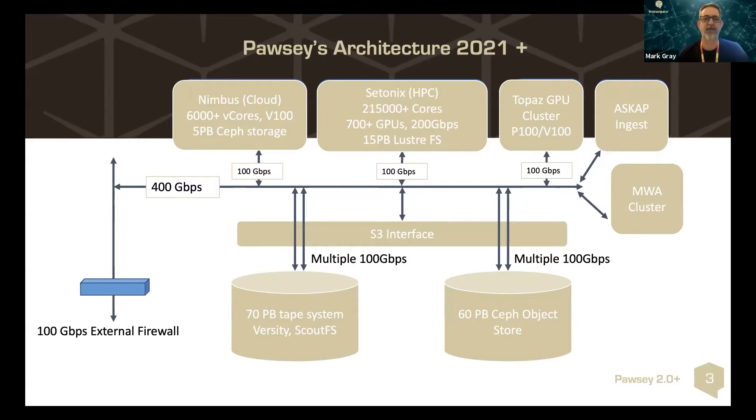We've been working on the deployment of our new cloud system, which is an OpenStack infrastructure. Today we're talking about our new storage facilities: our refreshed 70 petabyte tape infrastructure and our 60 petabyte Ceph object store.